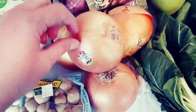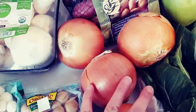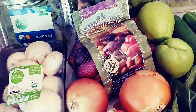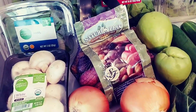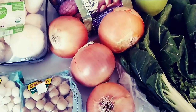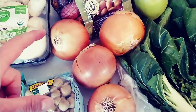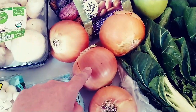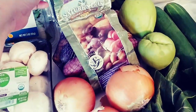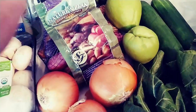We have some onions — these are the sweet Vidalia onions, they're local to Colorado. The growing season in Colorado is so short and the farmers markets are all done for the season, so it's back to Kroger and Natural Grocers, but we still do have some local. Some organic baby potatoes — those are going to go on the sheet pan with the chicken breasts that I'm going to cook tomorrow and roast those up.